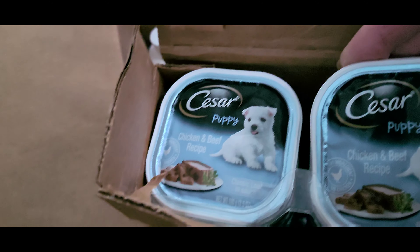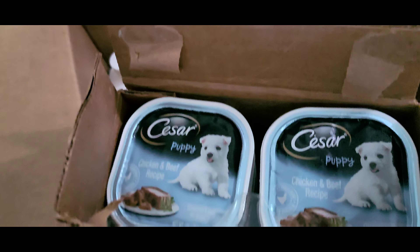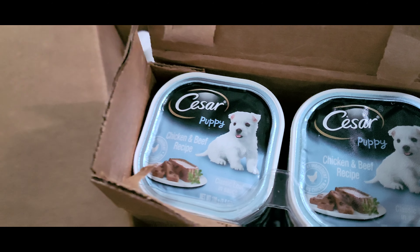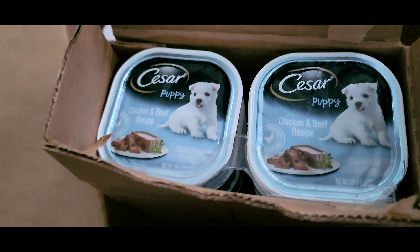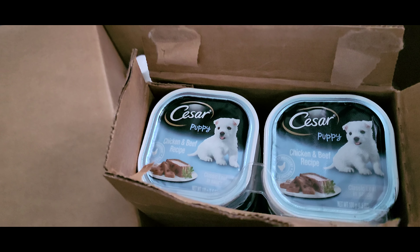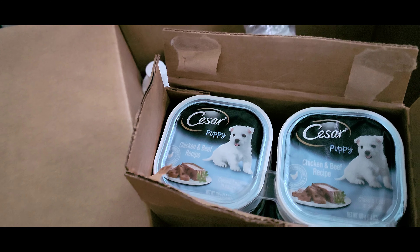I also ordered Tucker some little Caesar food. We mix that with his dry food and he loves it. He eats every bit of his food up — he loves the mixture of the soft and the hard food.